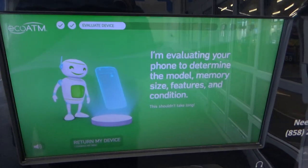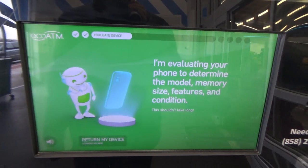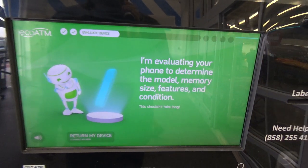And we're off. I'm currently evaluating your device to determine the model, the screen size, the features, and the condition. I work fast, so this won't take long.